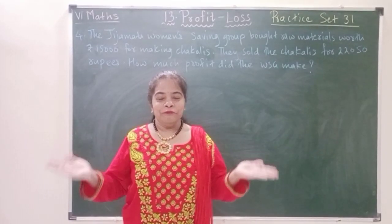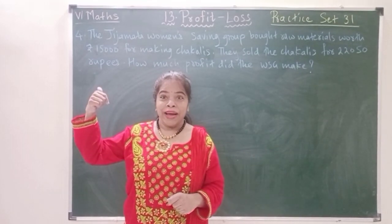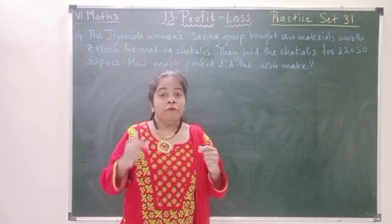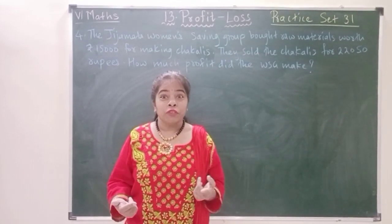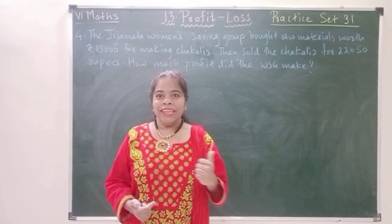Namaskar students and welcome. This is part 2 of our class 6 maths lesson number 13, Profit and Loss. We are continuing with the 4th question of our practice set 3.1. So let's begin.